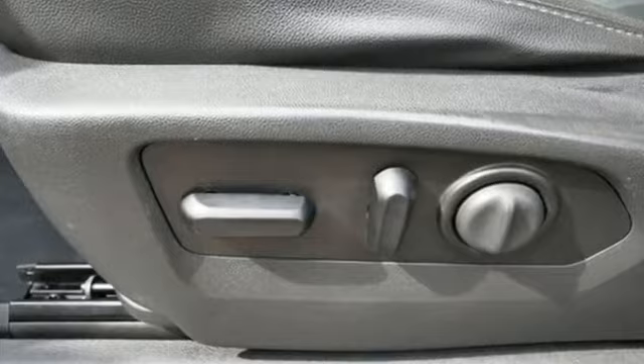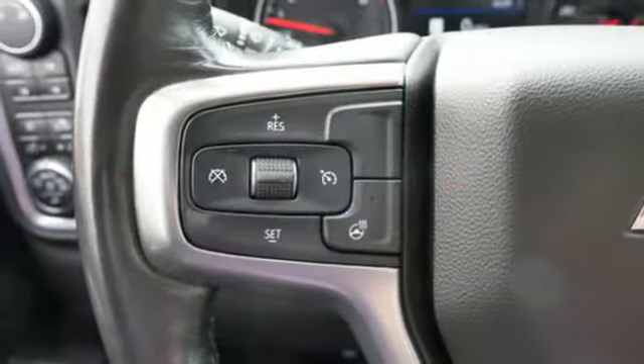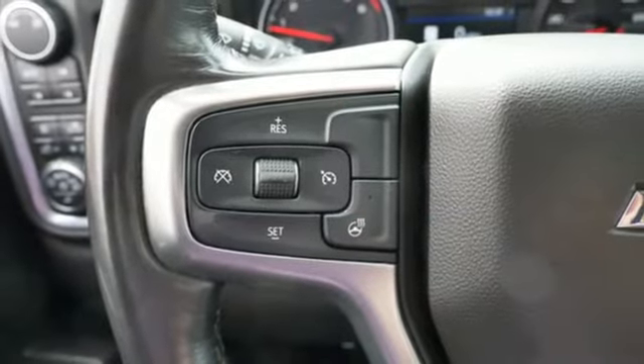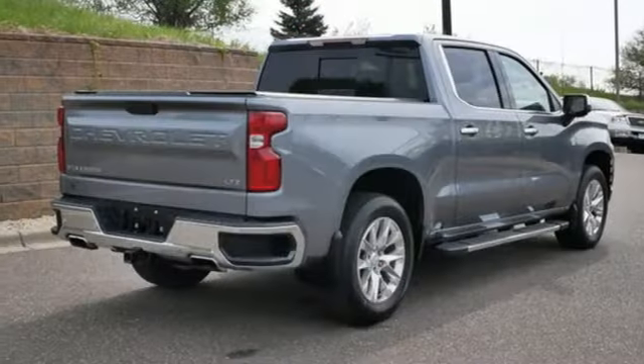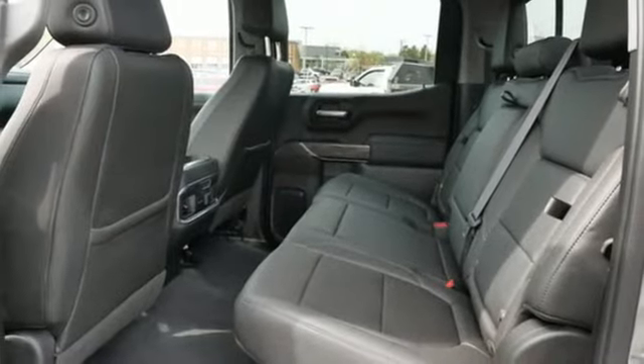Automatic transmission, electronic shift on the fly, engine auto stop-start feature, trailer brake controller, Bluetooth streaming audio, Apple CarPlay, Android Auto, front heated leather split bench seats, and trailer hitch receiver.